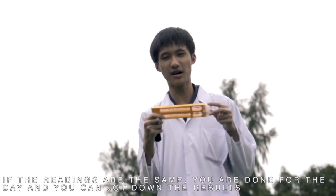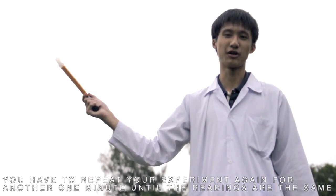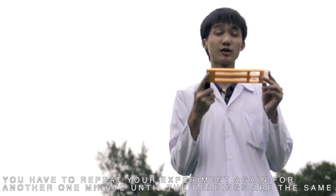You can jot down your results. However, if the readings are different, you have to repeat your experiment again — doing it for another one minute until your readings are the same.